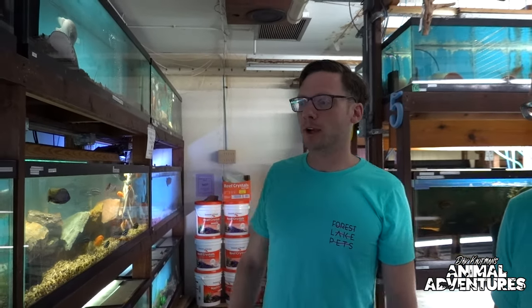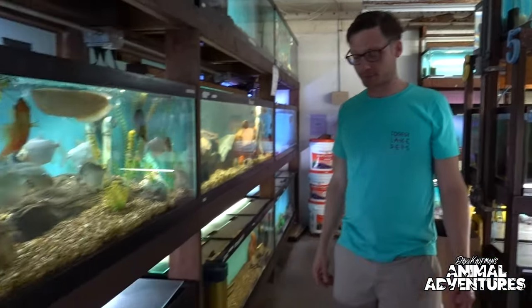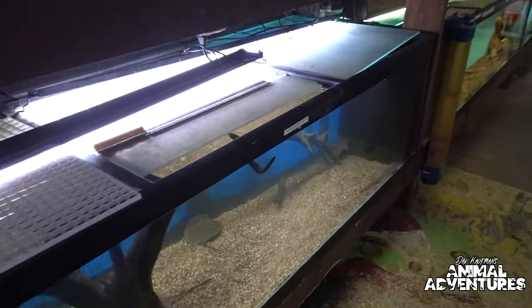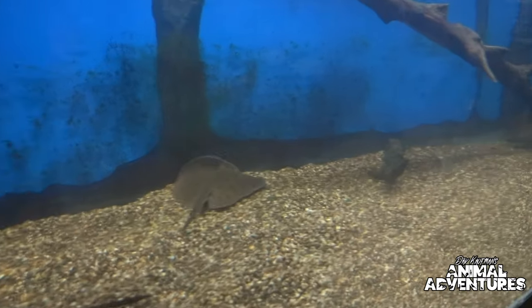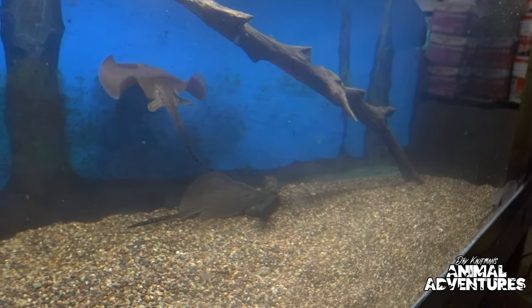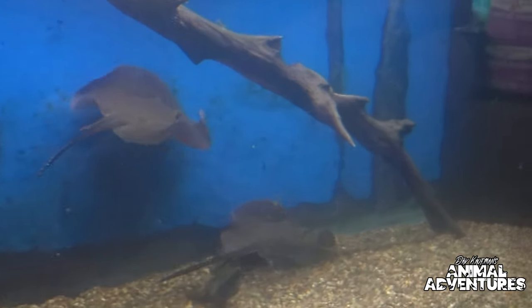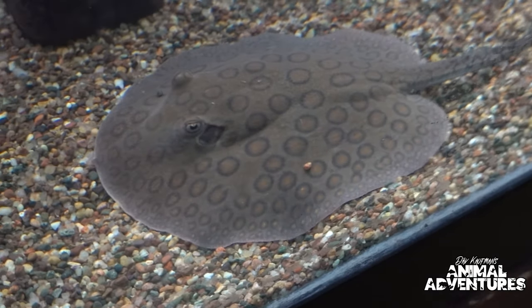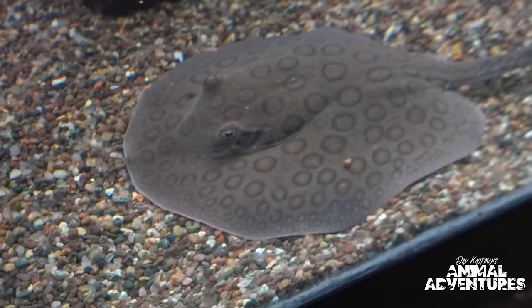These tanks are actually custom-made cut-down 200s — 180s cut down to around 150 to 160 gallons — so we could fit three stacks high. And at the end of this row, here's the surprise we had for you: our baby stingrays. These are our pride and joy, one of our most recent batches.